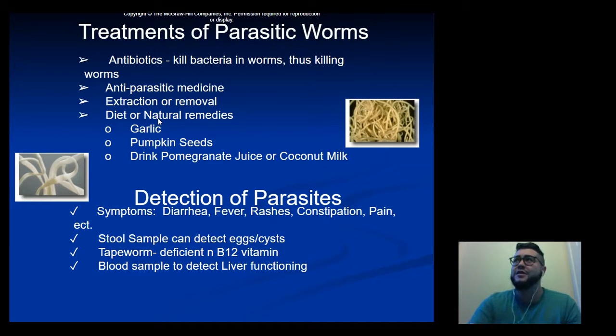For general treatment of all parasitic worms, one of the first courses of treatment is antibiotics, because killing the bacteria that live inside the worms — with which they have a symbiotic relationship — can kill the worms. There are also anti-parasitic medicines available.